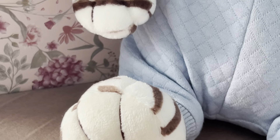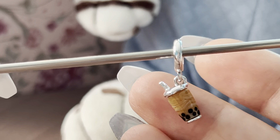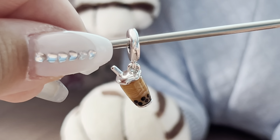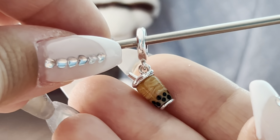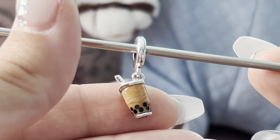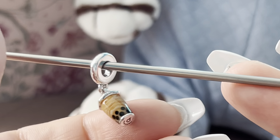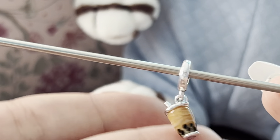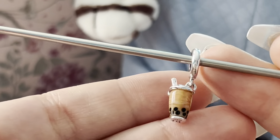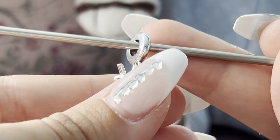The last Pandora charm I got is this cute bubble tea charm. I still can't believe I managed to get it because it's not available in my country — I was quite sad about that — but I managed to find one, so I'm very happy. I really like bubble teas and I think it's a very adorable charm. I had a spot for it on my bracelet, so of course I got it!